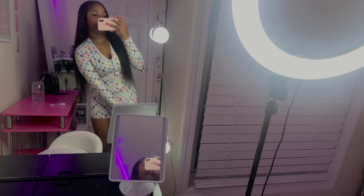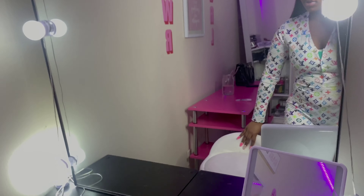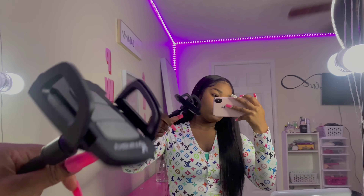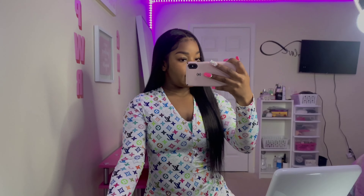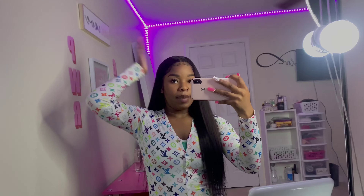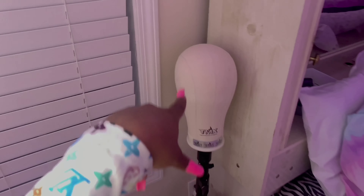Over here is where I do my videos. If you guys want to know how I record — here's a little secret — I use this mount that you would use for your car. I stick it right here and record so it gives off that standing effect. I also have a little mirror here that helps me look at myself while I'm recording.